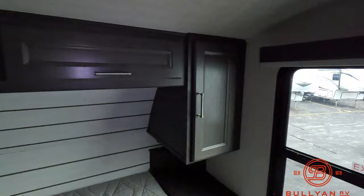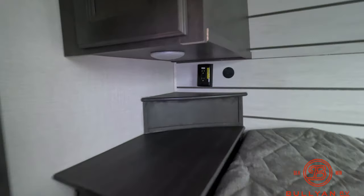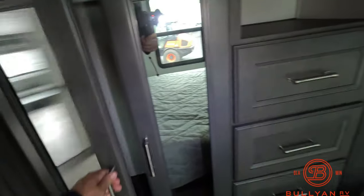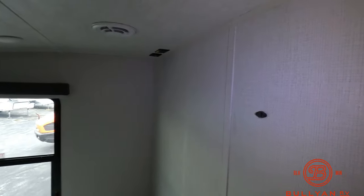Up front, the master suite has a nice big window, storage on both sides, outlets and charging ports on both sides, and a nice huge wardrobe slide as well. All set up and ready to go if you want to add a TV in the bedroom — not everybody likes the TV in the bedroom but some people do, so it's all ready for you. Fully ducted heat and AC.